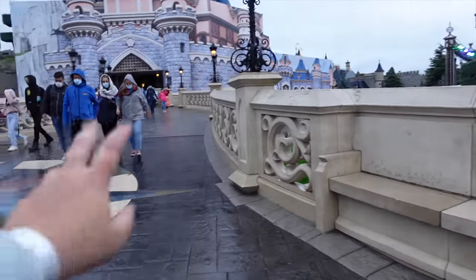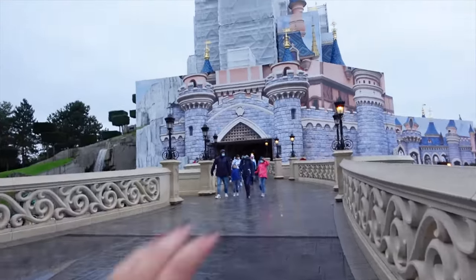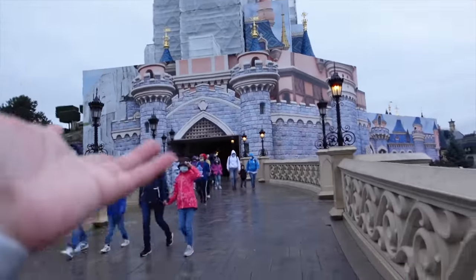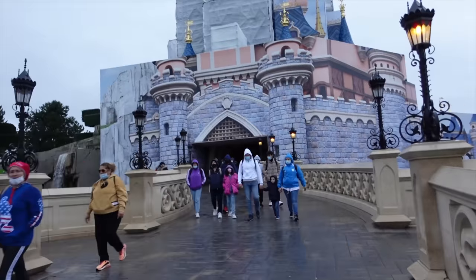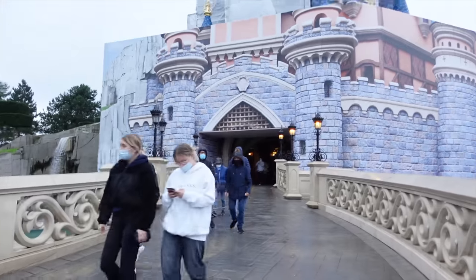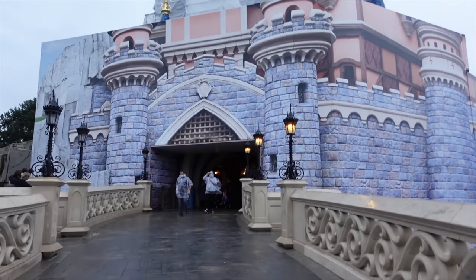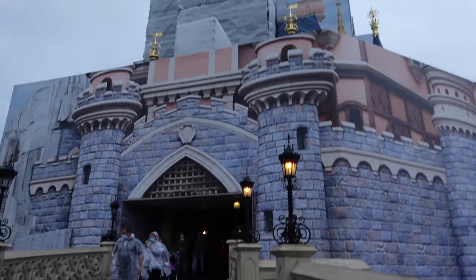We're going to go up the castle, go through it, and have a look at the two shops. Even though the renovations are currently ongoing, you still can go inside the shops. You can even see the dragon, just not from its regular entrance. I'm filming this in October 2021, so if you're coming to Paris from November onwards, the castle should hopefully be back to normal.